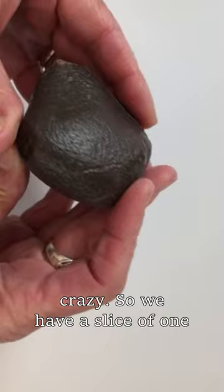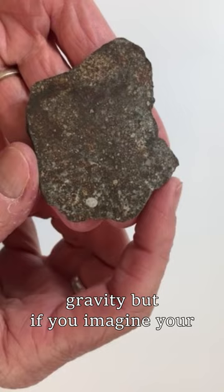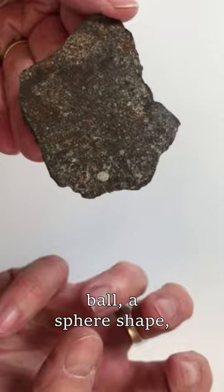So we have a slice of one. You can see a little bit better — can you see that round crystal? We don't have anything like this on Earth because our crystals all form when there's gravity. But if you imagine a free-floating blob of liquid rock out in space, then you would just form a ball, a sphere shape, and when you froze in place, you would just maintain that sphere. That's pretty cool.